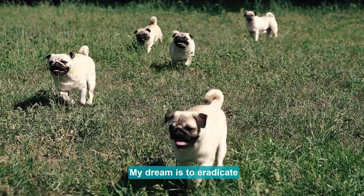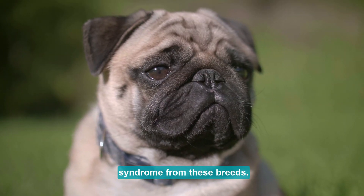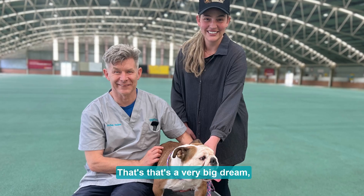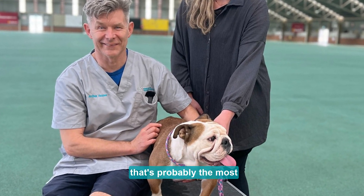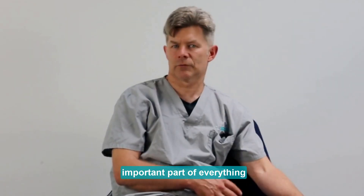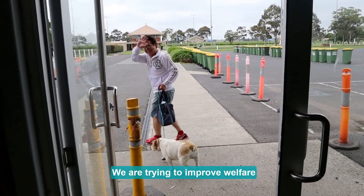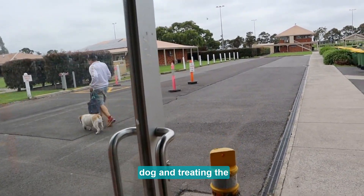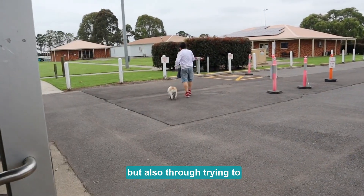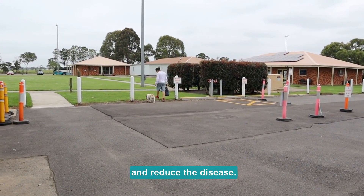My dream is to eradicate brachycephalic obstructive airway syndrome from these breeds — that's a very big dream. That's probably the most important part of everything we are doing with RFG: we are trying to improve the welfare of dogs through treating the individual dog, but also through trying to improve future populations and reduce the disease.